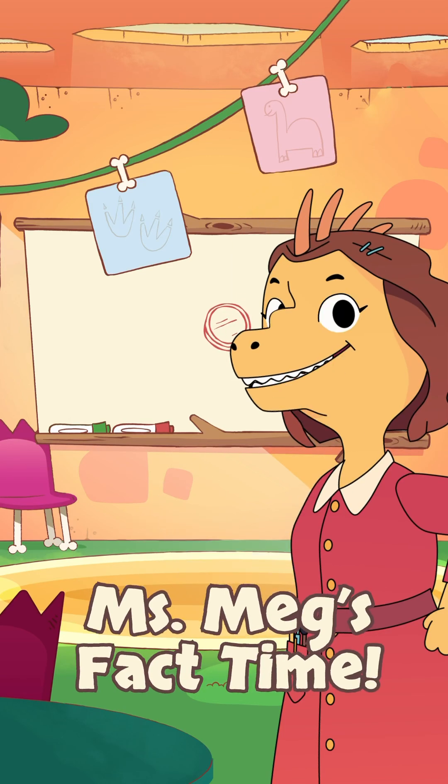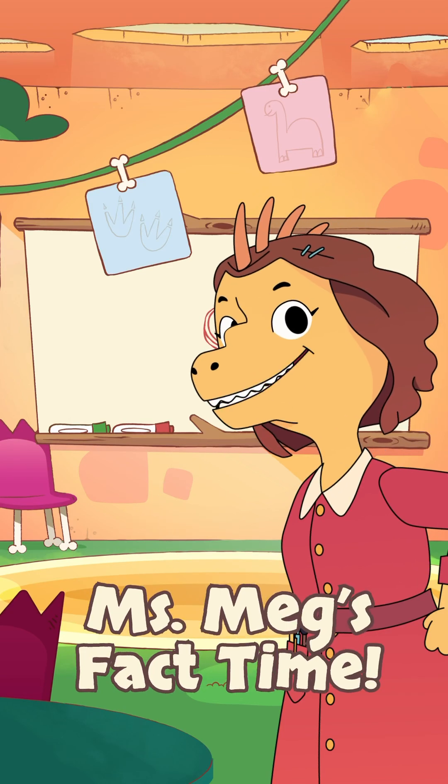Hi there, dino friends! It's Miss Meg, ready to share another fascinating dinosaur fact with you.